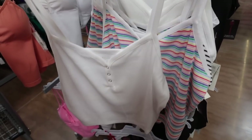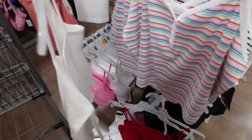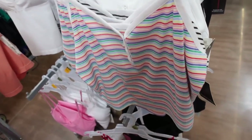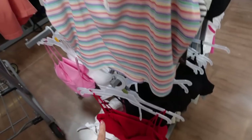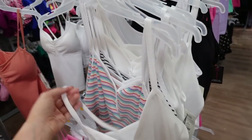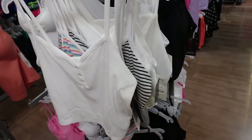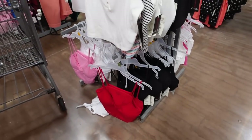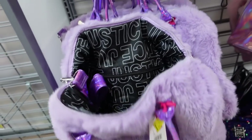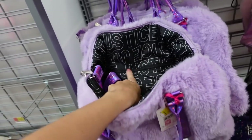Two-pack of the henley tanks are on sale. These are more of a cropped fit, they have the snap buttons, thinner strap, squared in the back. There's white, a multi-colored, a black and white, solid black, and the red. The two of them are $9.50, they were $7.00 each.